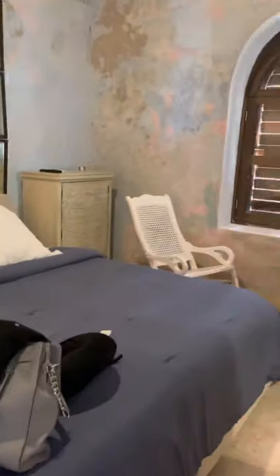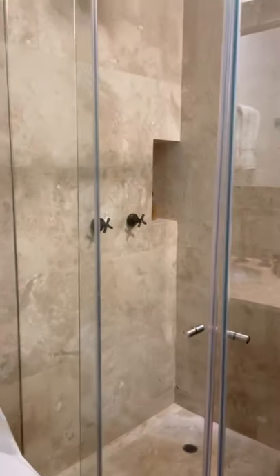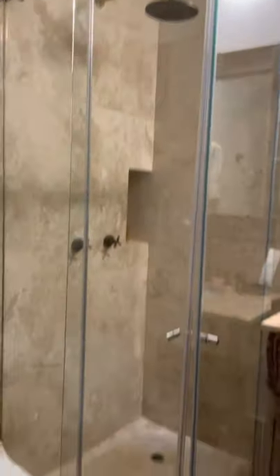We're going to go to Cat's room. Where's Cat's room? The vaulted ceilings. Here's her bathroom.